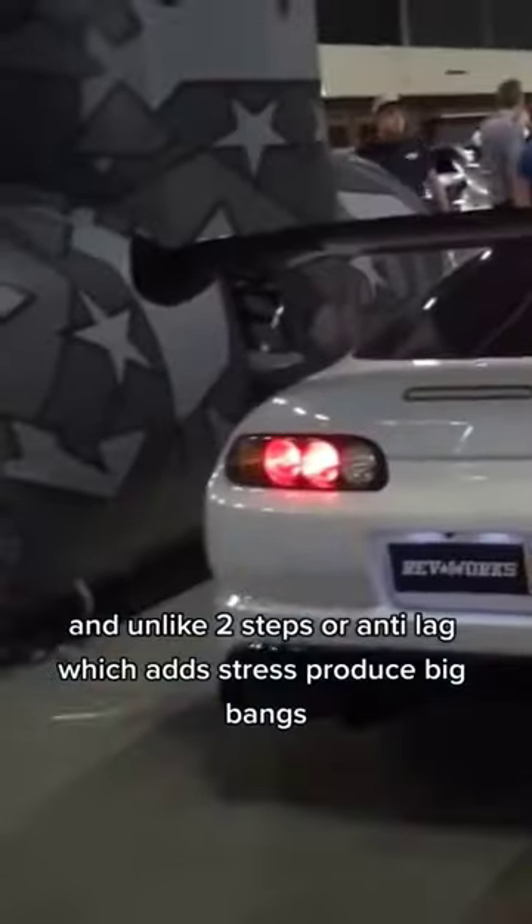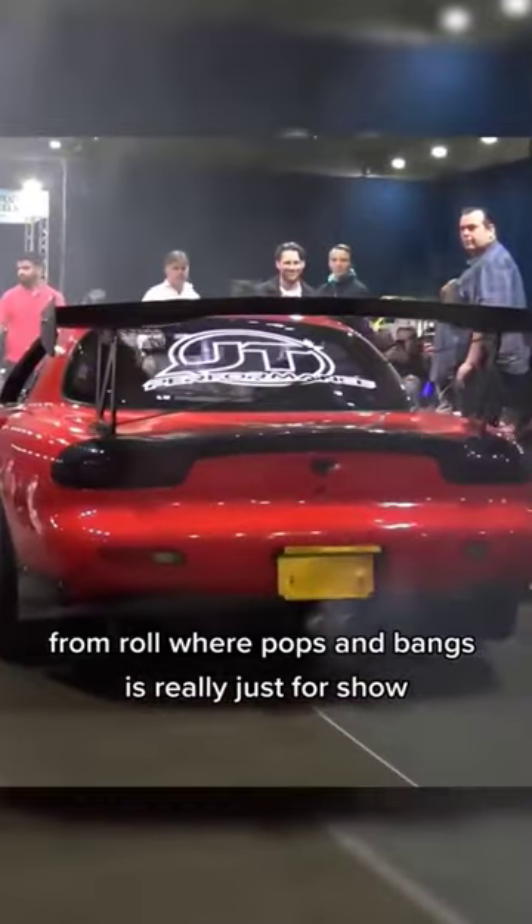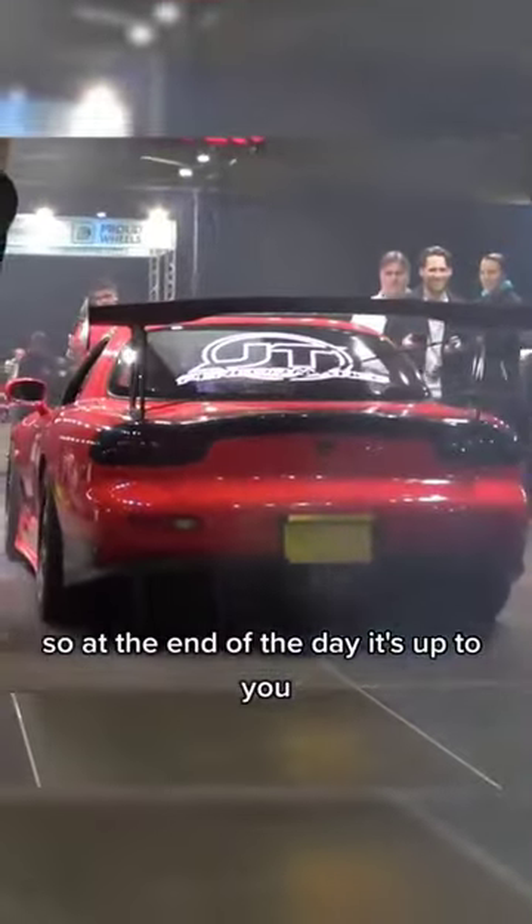But not everyone knows what they're doing. And unlike Two Steps or Antilag, which adds stress and produces big bangs but helps build boost in order to launch or accelerate hard from a roll, the pops and bangs are really just for show. So at the end of the day, it's up to you.